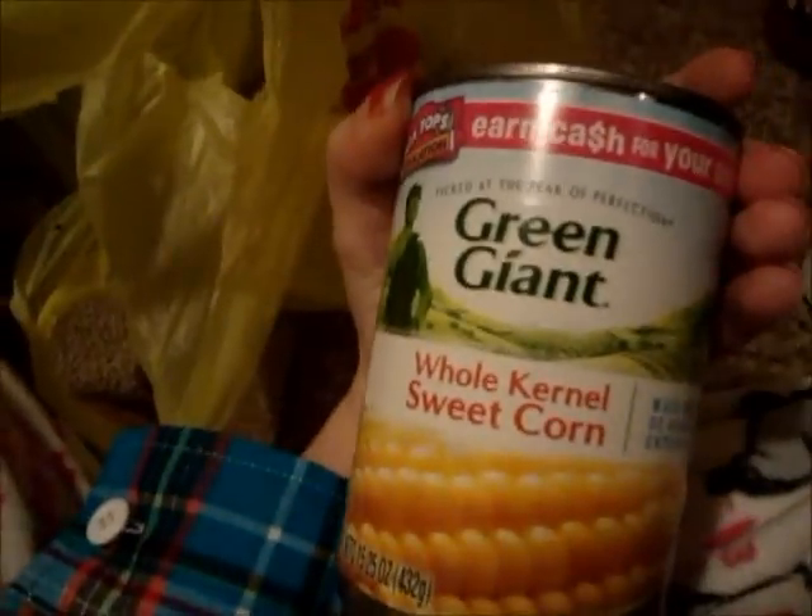I got some Green Giant whole kernel sweet corn, and some Libby's tropical chunk papaya mix in light syrup. I normally don't get things in heavy or light syrup but occasionally I do, and the papaya was only available in light syrup. I got some fortune cookies — I love fortune cookies. I got some goldfish crackers in pizza flavor.